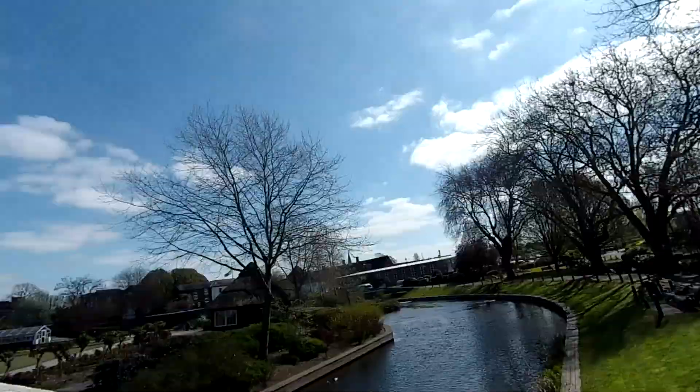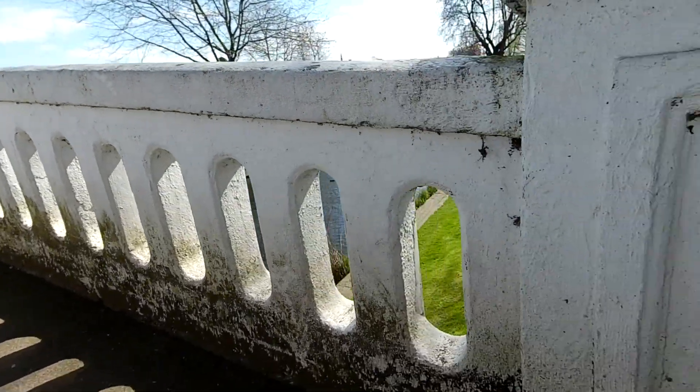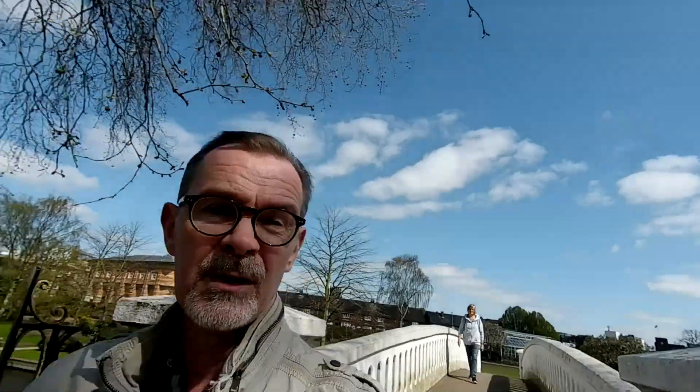We'll just move over to the bandstand area and check that out. Coronation Bridge — very nice, it's a nice feature. Needs a bit of a tidy up though, it's a bit grotty. But not too bad. Hopefully they'll do that.